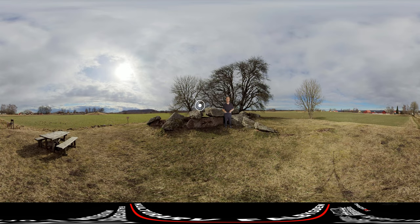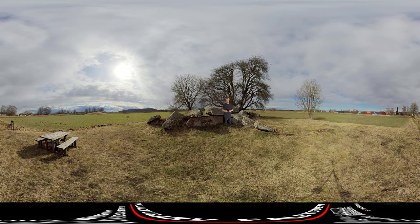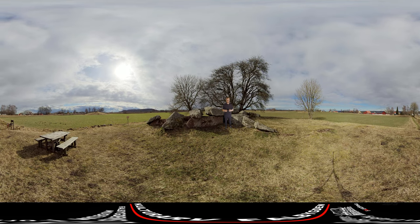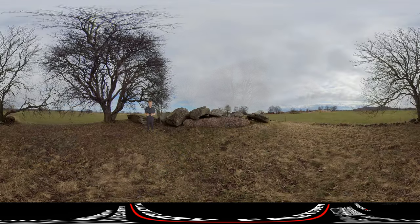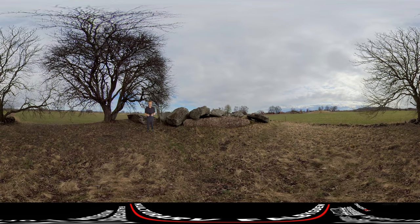In front of you here is Rangvalls Hill. It has a chamber length of 17 meters and is also the largest walkway in the Nordic countries, and one of the many graves in Sweden's largest concentration of megalithic graves.